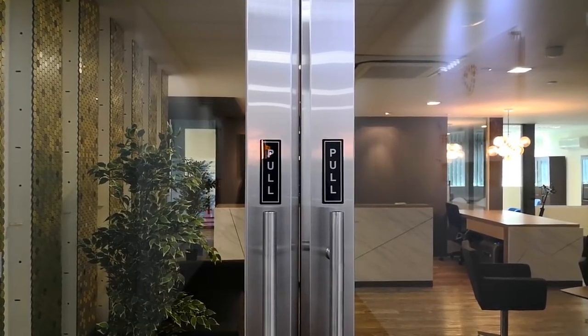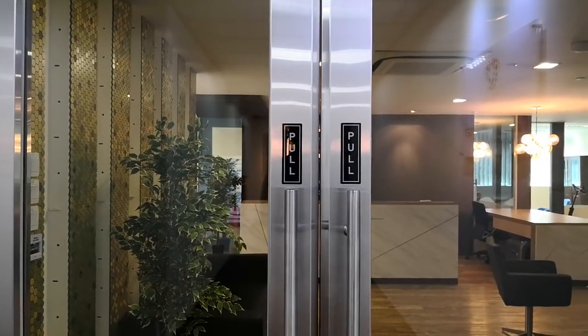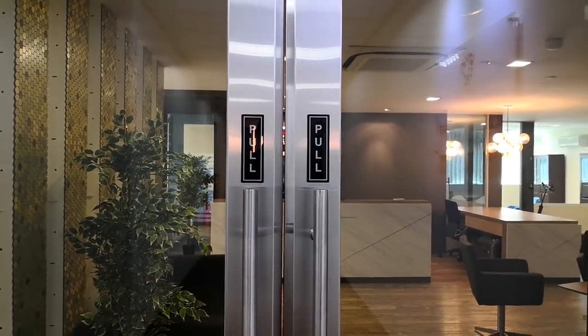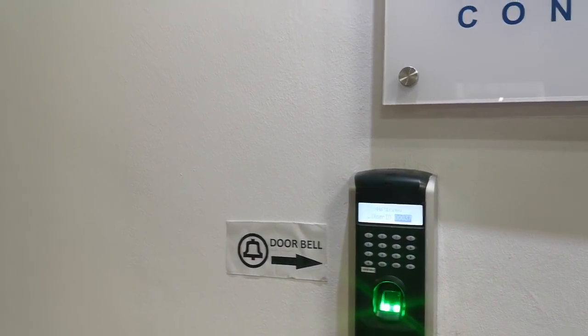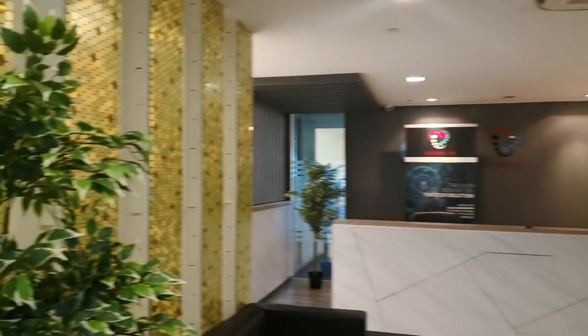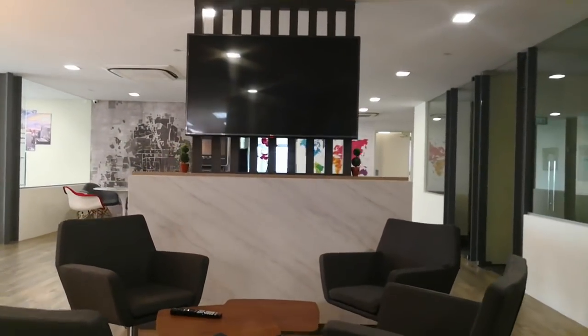Hello everyone, this will be a video tour of the office. Over here we have the lobby, where people can sit down and discuss.